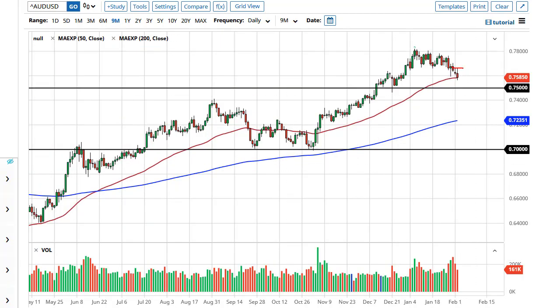The Aussie has pulled back, having initially tried to rally. I think part of this is simply due to the fact that the RBA was slightly more dovish than anticipated, and that does not help the situation. Given enough time, it is likely that we will see some type of support come in right around the 50-day EMA, like we saw earlier — or maybe 0.75. If we break 0.75, then I think we're going to go quite a bit farther down.